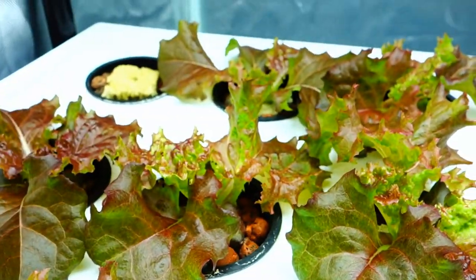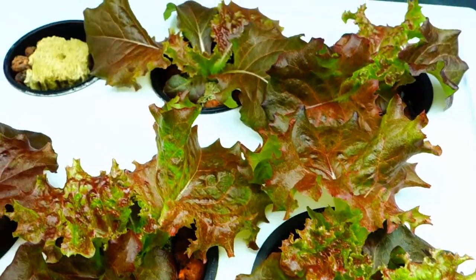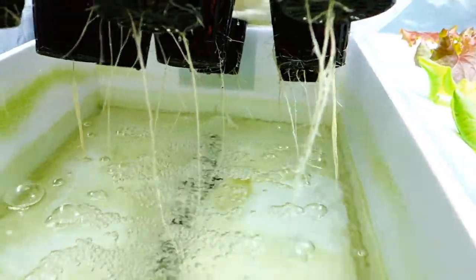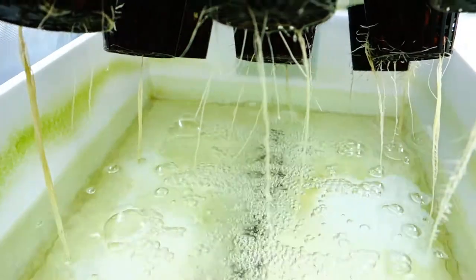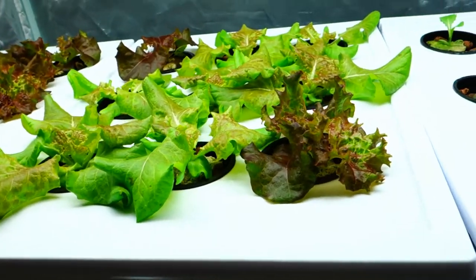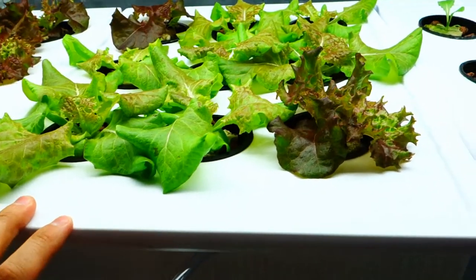Overall, these lettuces are looking really good. These are about two weeks old and they're really looking nice. Yesterday was actually feeding day, and I actually didn't feed them — but I should. As you can see, really nice, beautiful, white, healthy roots all throughout. Looking really good. I'm going to probably fill up some water in the next day, maybe today if I have time, and also feed them some of their required nutrients.